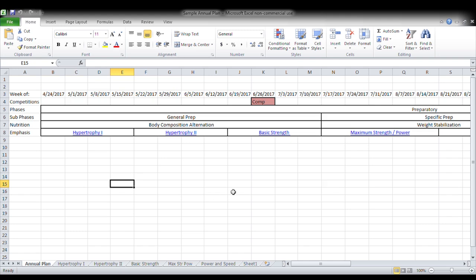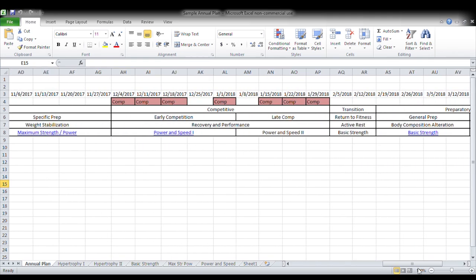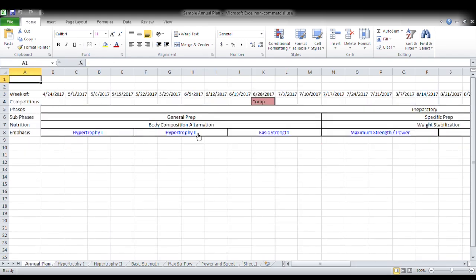So we have the same annual plan that we've been playing around with. I just wanted to go back and look at it really quick. One thing I wanted to reiterate — if we're doing an annual plan for an athlete, what we have here is a progression of hypertrophy one, hypertrophy two, which was our metabolite phase, then we moved into strength, maximum strength and power, and then power and speed.